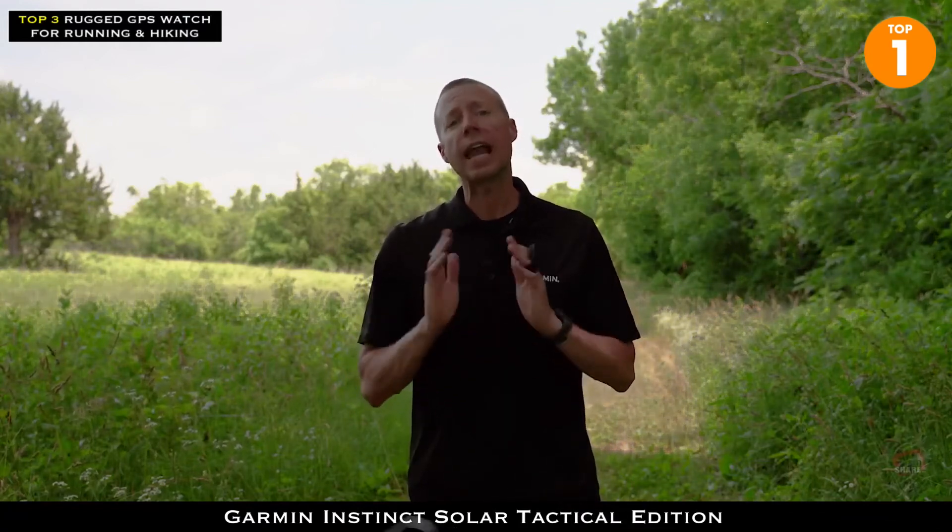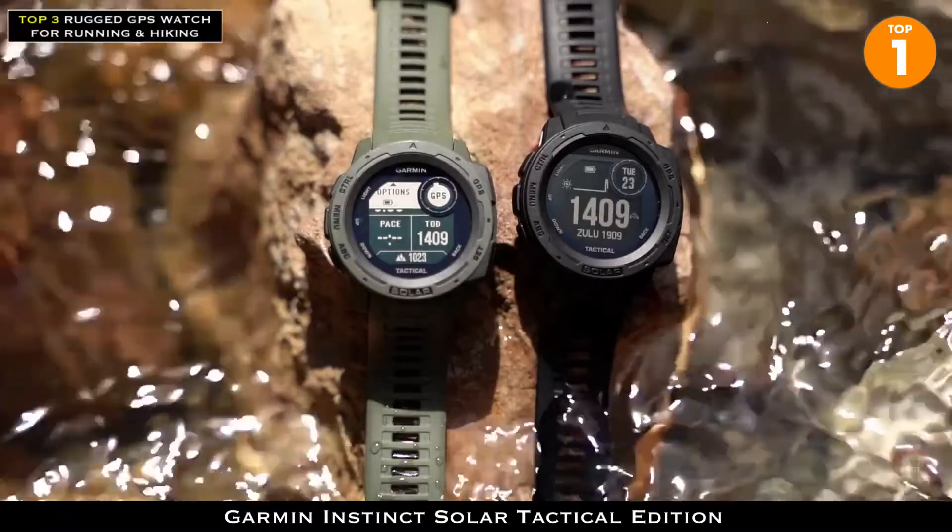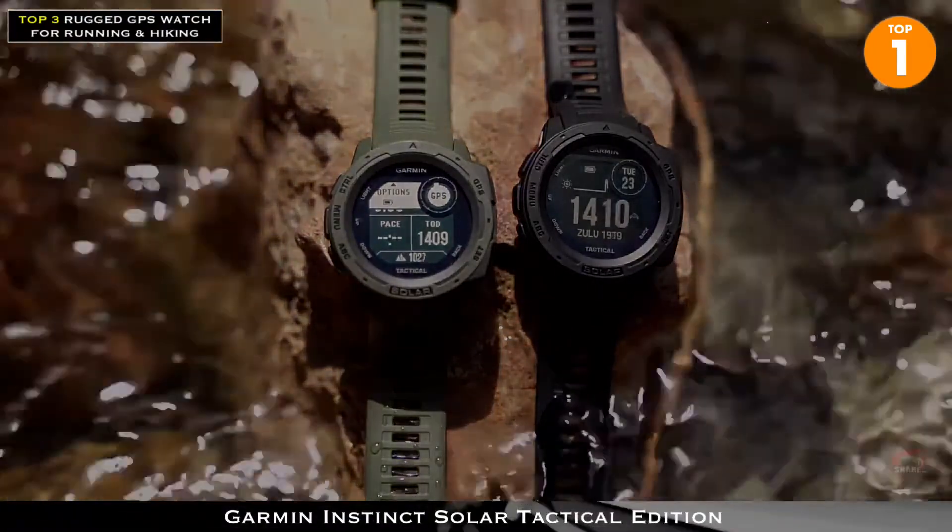As you can see, the Instinct Solar Tactical not only brings you a fantastic battery life, but adds specialized tactical features to a smartwatch that allows you to stay connected, train smarter, and go beyond what's expected. Get a GPS watch that's built for the mission and designed for endurance with the Instinct Solar Tactical.